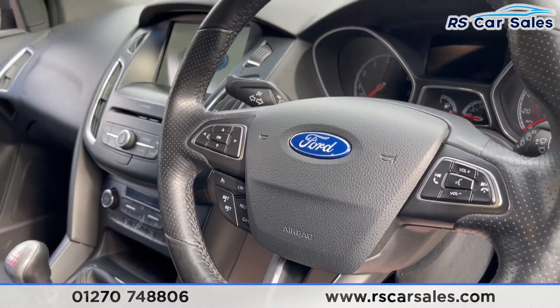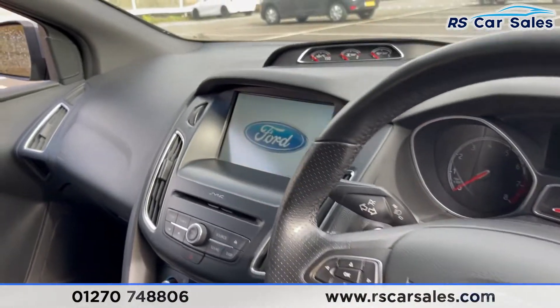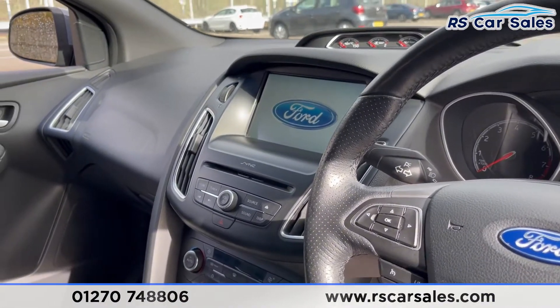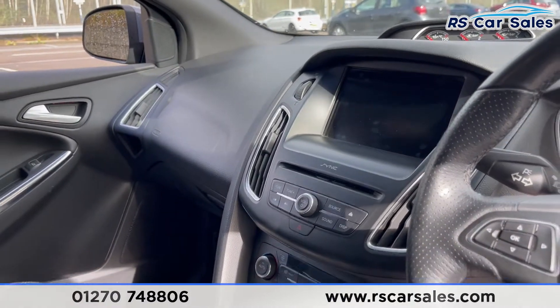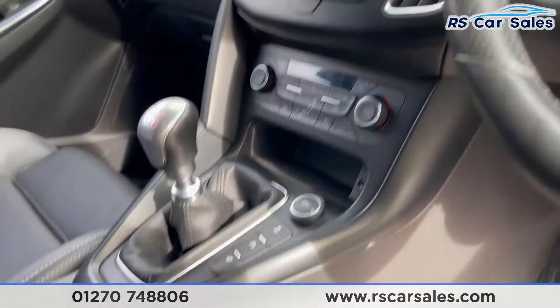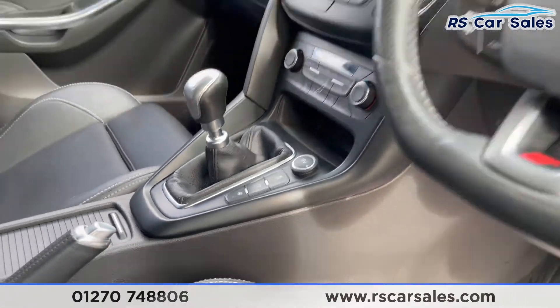We have a multi-function steering wheel with cruise control and speed limiter. The SYNC 2 infotainment system is in the centre with boost gauges, rear reversing camera, rear parking sensors, DAB radio, Bluetooth media and audio connectivity. You also have two heated front seats and a heated steering wheel.